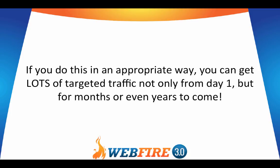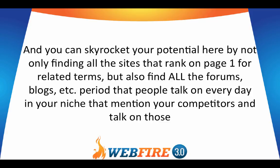If you do this in an appropriate way, you can get lots of targeted traffic not only from day one, but for months or even years to come. And you can skyrocket your potential here by not only finding all the sites that rank on page one for related terms, but also finding all the forums, blogs, and so forth — period — that people talk on every day in your niche that mention your competitors, and talking on those.